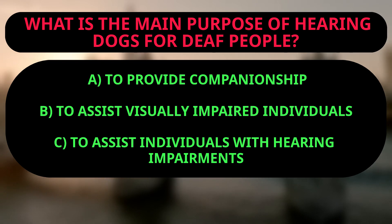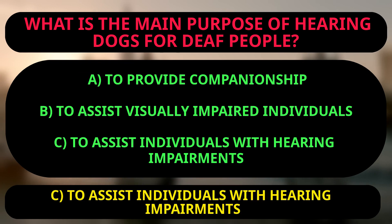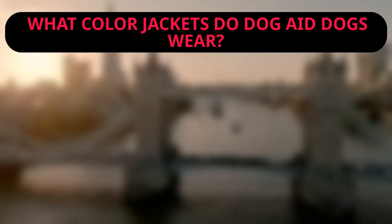The text states that hearing dogs are for adults and children with hearing impairments, indicating that their main purpose is to provide assistance to those with hearing impairments. What color jackets do dog aid dogs wear?